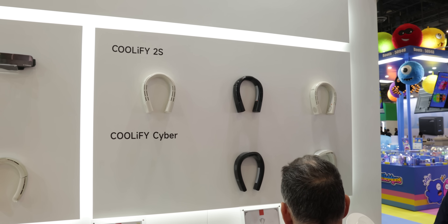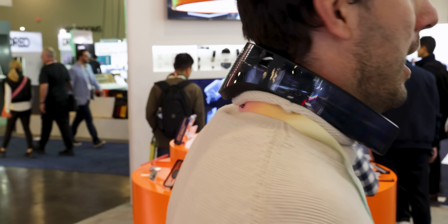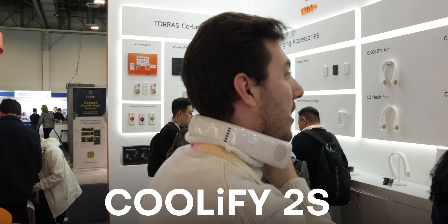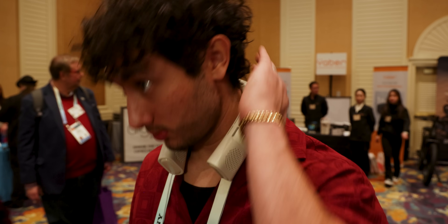Taurus also presented some new wearable air conditioners that hang around your neck to blow cool air or hot air up around your face, depending on your temperature. Their Coolify Cyber is their most powerful model, with the strongest fans that provide high-speed airflow and an interactive display. For a more budget-friendly option, the Coolify 2S is an excellent choice that can still cool down your face or heat it up — you'll just be missing out on the display, and its fans aren't as powerful, but that does mean the battery lasts a bit longer.